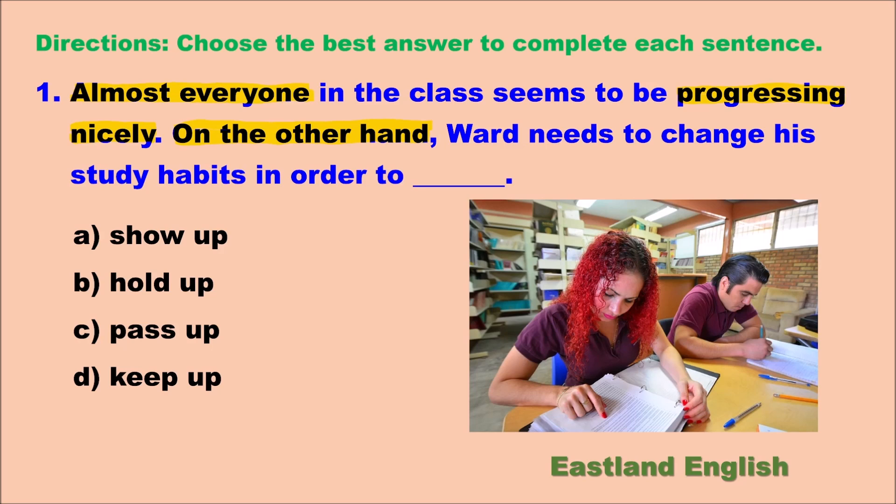Now let's look at the choices. Hold up could be used for a bank robbery. Pass up means to not take. Although show up could possibly be used because it means to represent or attend, it's not the best answer. Keep up means to stay at the same pace or speed as others — it's the best choice. Almost everyone in the class seems to be progressing nicely. On the other hand, Ward needs to change his study habits in order to keep up.